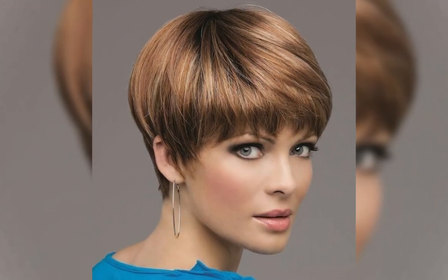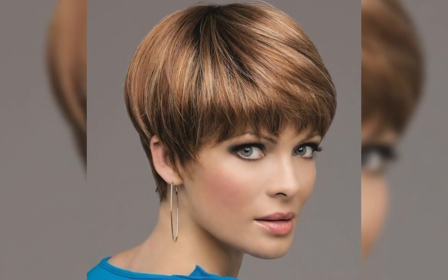When choosing a classic bob hairstyle, it's important to consider your face shape and hair type. For example, those with a round face may want to opt for a longer bob that frames their face, while those with fine hair may want to choose a layered bob that adds volume and texture. It's also important to consider the maintenance required, as frequent trims may be necessary.